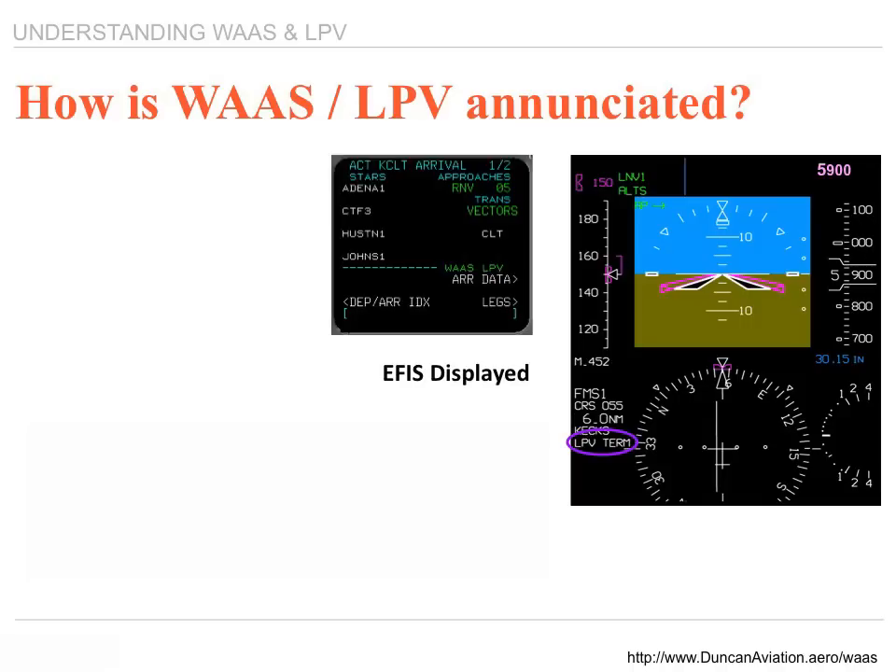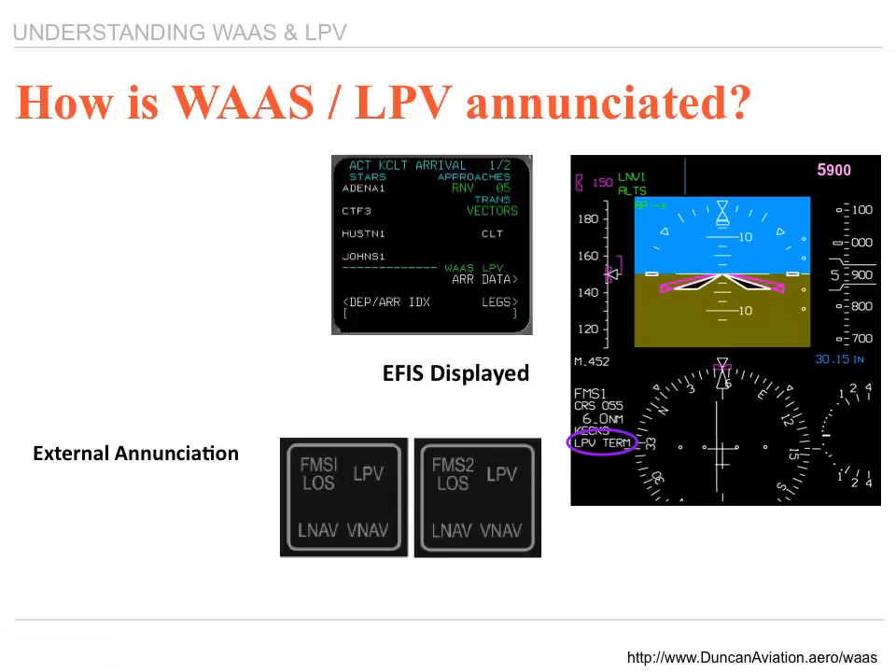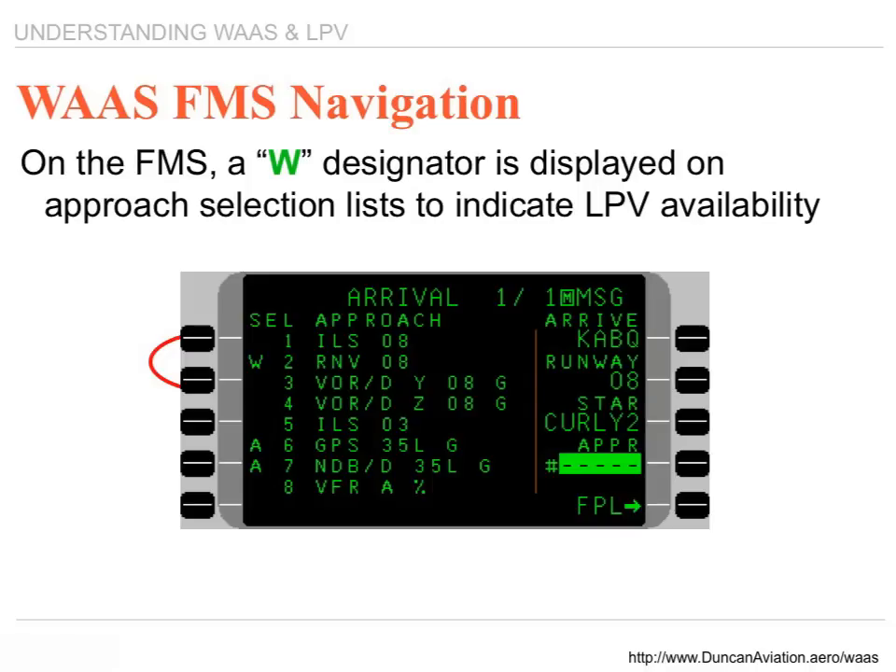This shows you how the LPV is enunciated. Depending on what type of EFIS you have, it may or may not be capable of displaying LPV technology and LPV enunciation. If not, external enunciation would be required. On this slide, it shows you what the WAAS approach looks like on a typical navigational receiver.